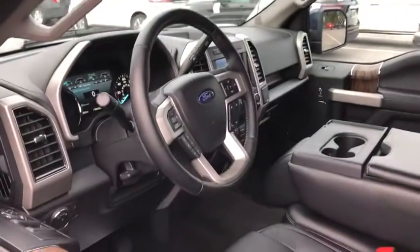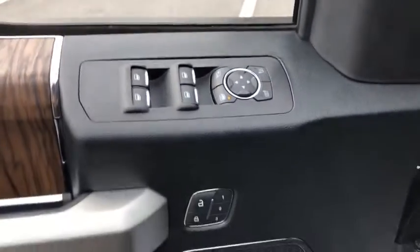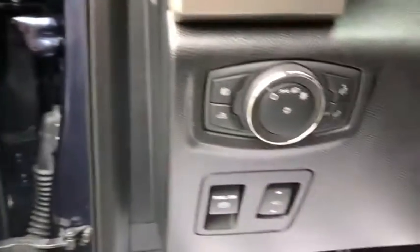Power passenger seat. Traction control. Navigation system. Dual airbags. Power steering. Four-wheel disc brakes. Center armrest. Fog lights. Power windows. Rear window defroster.